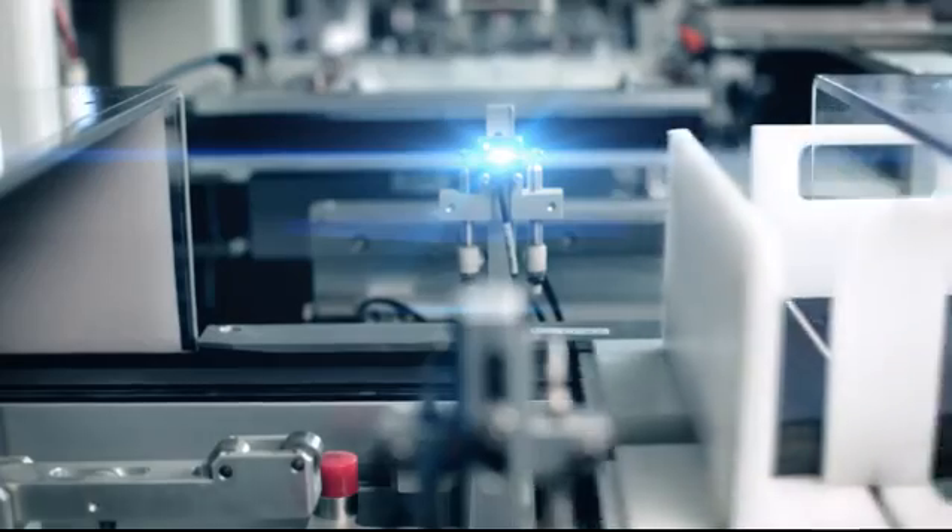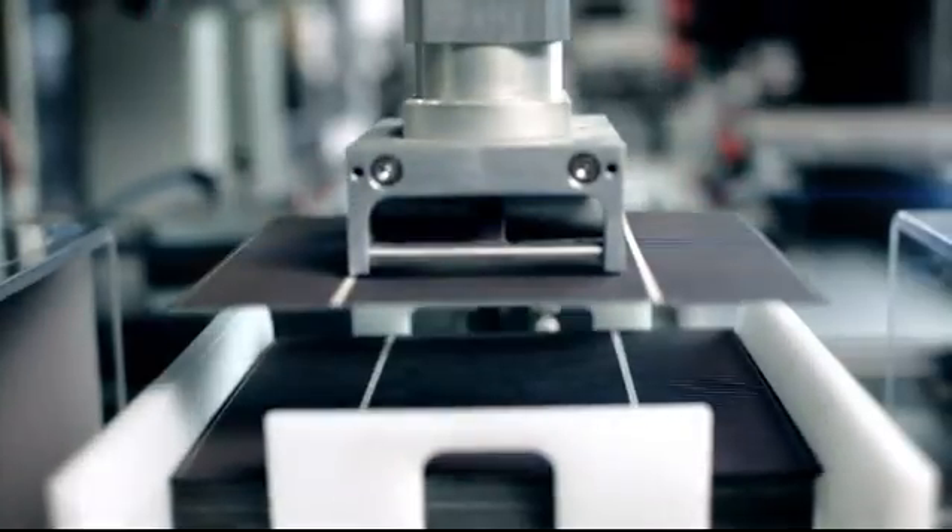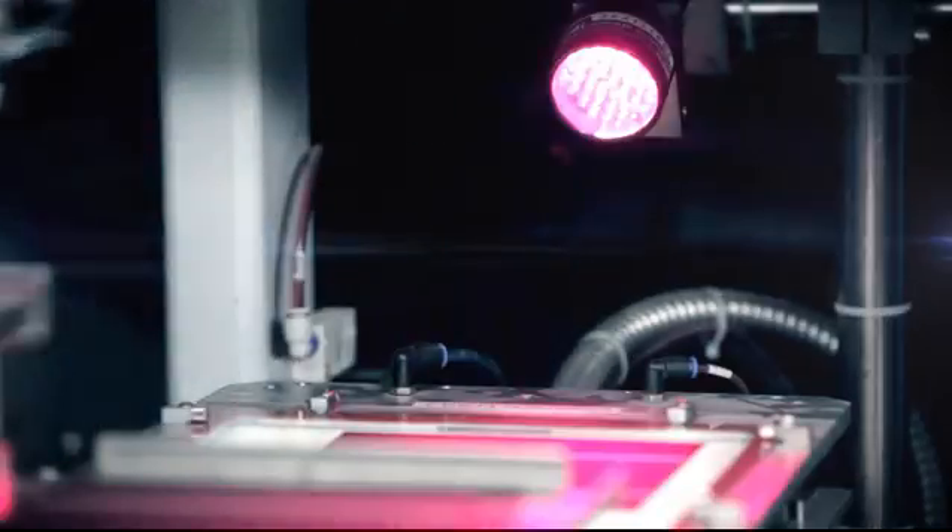Premium quality photovoltaic modules are engineered in-house and manufactured in a state-of-the-art automated production environment, delivering the highest power output and energy yield.